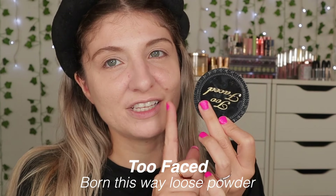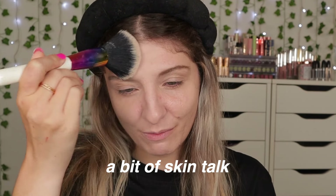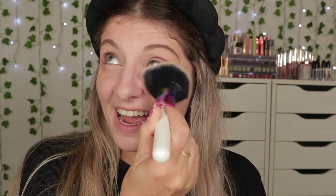I'm going to use this Too Faced Born This Way powder. I haven't used it in a hot minute. With all the stress this month I feel like my psoriasis took a bad turn. I hate showing it but overall I like the base I've created. There are better hydrating foundations out there but this is a CC cream and I'm just not very happy with it.